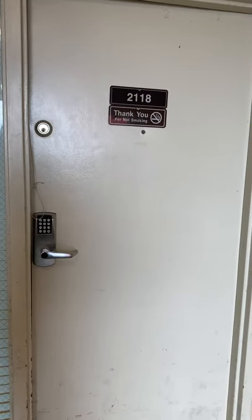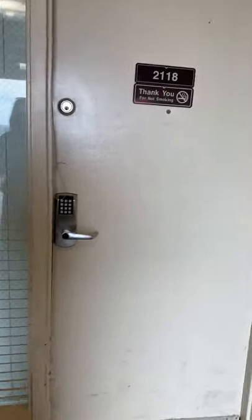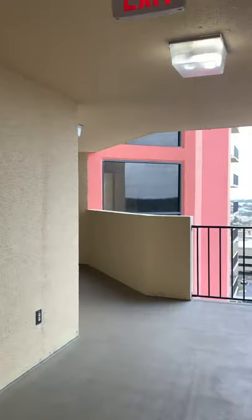Hey guys, it's Christina. I'm here at Phoenix West 2. It's actually an end unit here — it's going to be an eastern corner unit. Right there is the elevator, so just a couple of steps away. Do we have our own little elevator here?